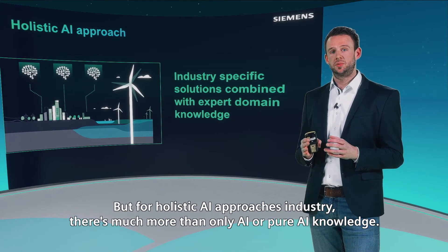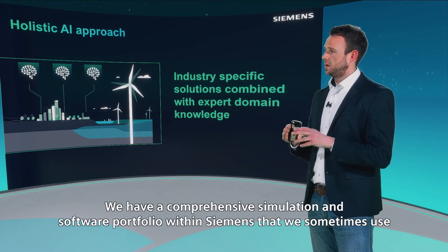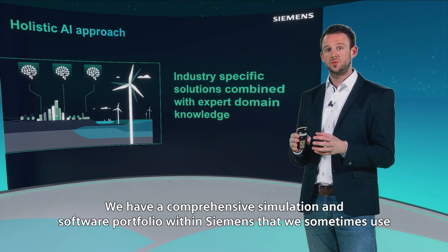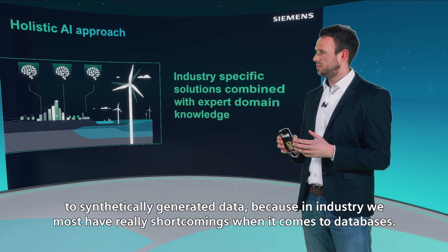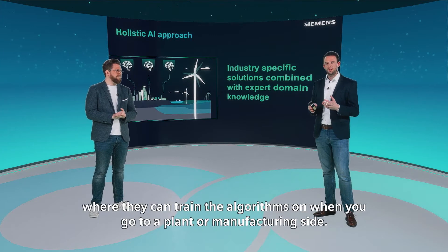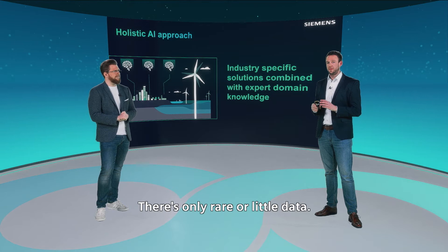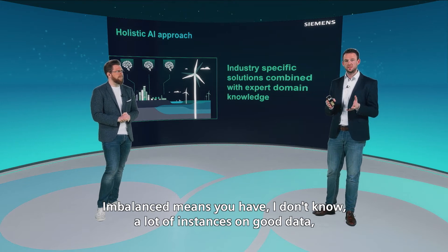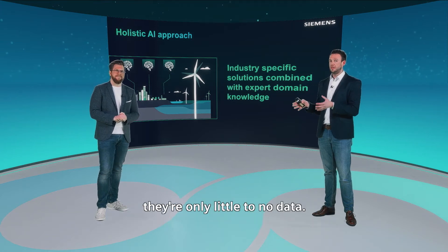For holistic AI approaches in industry, there's much more than pure AI knowledge. We have a comprehensive simulation and software portfolio within Siemens that we use to synthetically generate data, because in industry we often face real shortcomings when it comes to databases. Companies like Google or Facebook have billions of gigabytes of data to train algorithms on. When you go to a plant or manufacturing site, there is only rare or little data — and most of the time it's imbalanced. Imbalanced means you have many instances of good data, but for the interesting bad cases you'd like to predict, there are only very few or no data points.